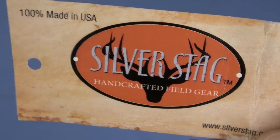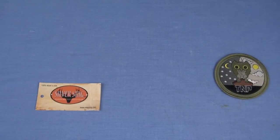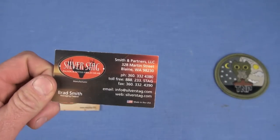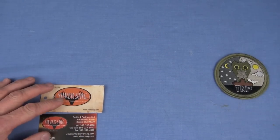Making another appearance in TMP. I like Silver Stag knives so much I'm even going to put their freaking business card on the table. There's all their contact information right there. Their website is silverstag.com.